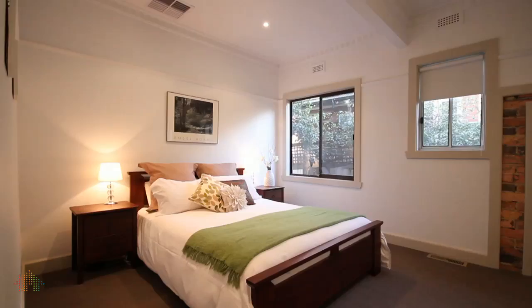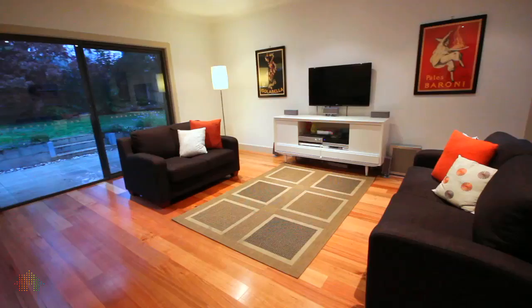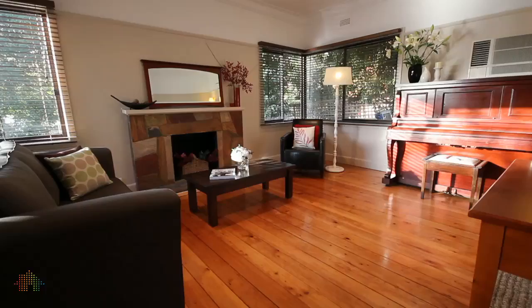Inside incorporates four bedrooms and two bathrooms. You also have an array of formal and informal living areas. The front lounge room is north facing and flooded with natural light, and features this open fireplace.